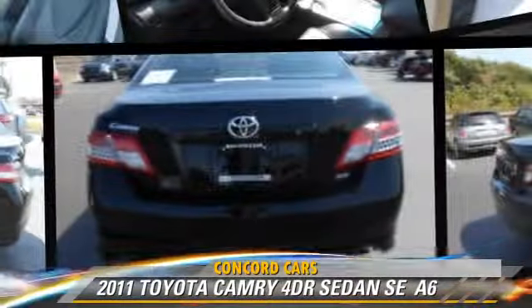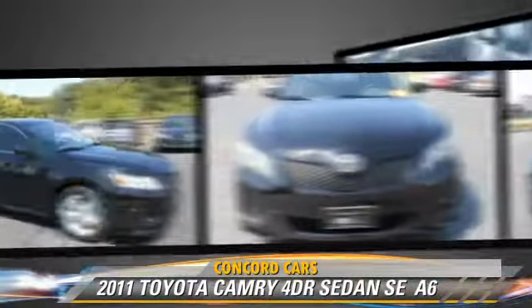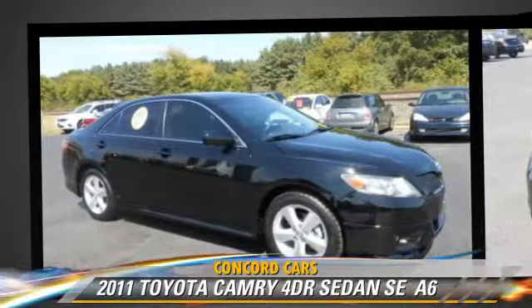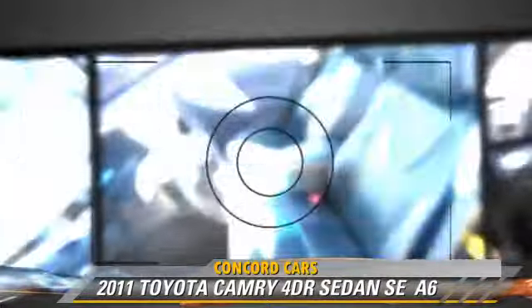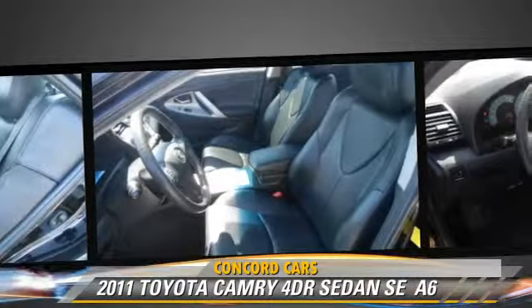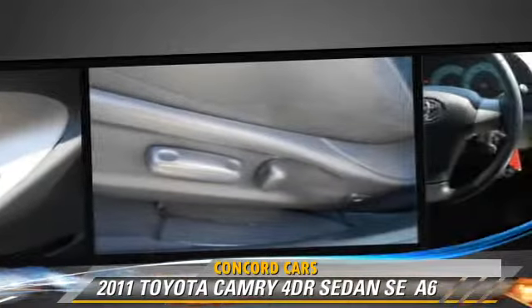The 2011 Toyota Camry SE, powered by a 2.5-liter four-cylinder engine with an automatic transmission. This sedan, with fewer than 30,000 miles on the odometer, gets up to 32 miles per gallon. This Toyota features air conditioning,